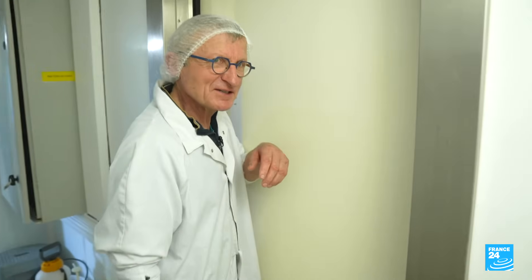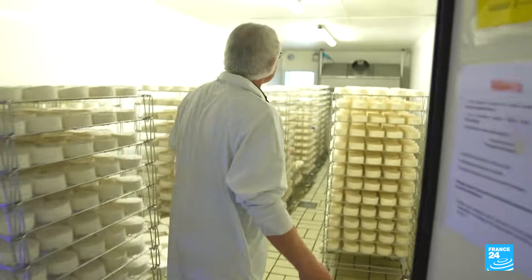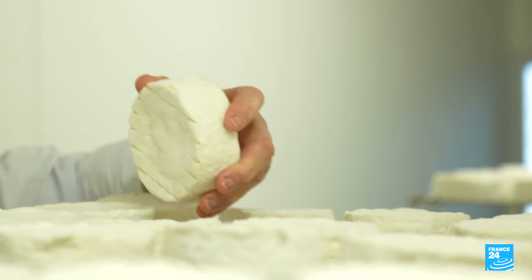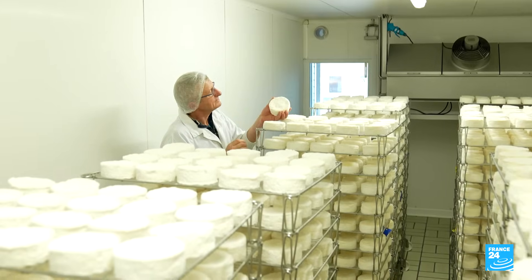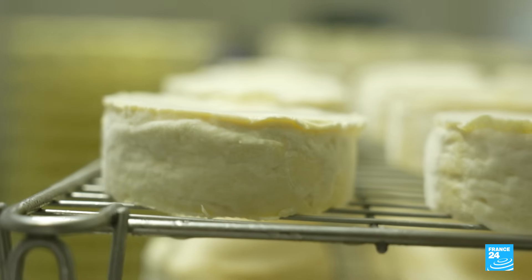Over the last 70 years, this fast-growing strain has come to dominate the Camembert industry, at the expense of other species that have vanished from disuse.